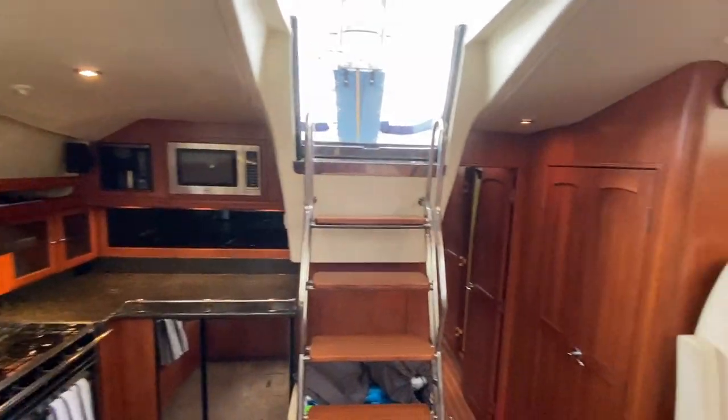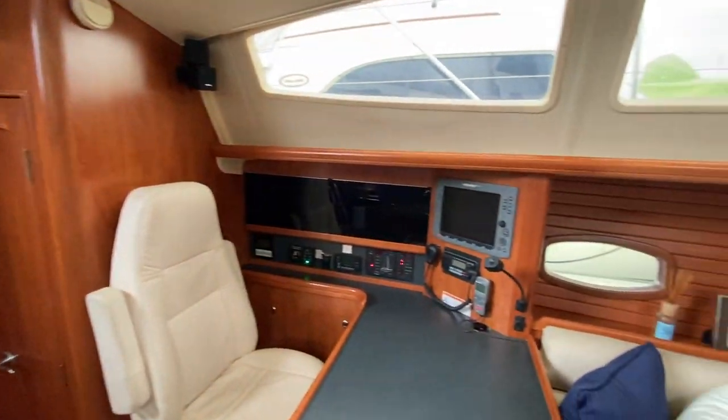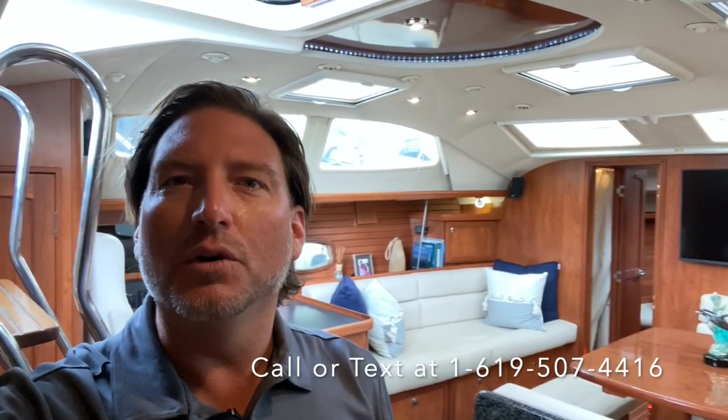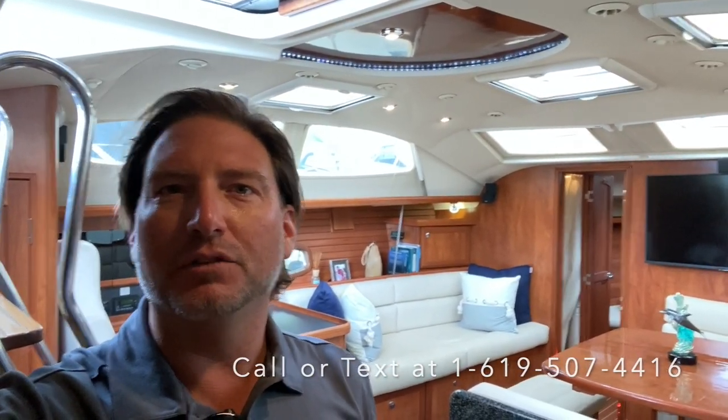There's just one thing about this boat — it doesn't lack storage, headroom, or amazing volume with great sailing characteristics. Please feel free to contact me, Ian Van Tyle, at any time, day or night. I look forward to hearing from you and hopefully earning your business. If you liked the video, please give it a thumbs up, and if you haven't already, subscribe to my channel for additional video walkthroughs. Thank you.